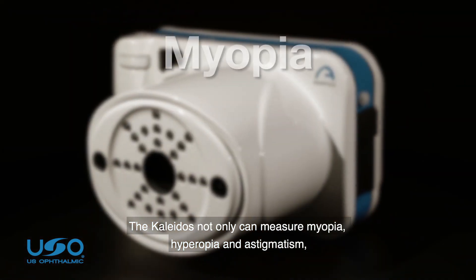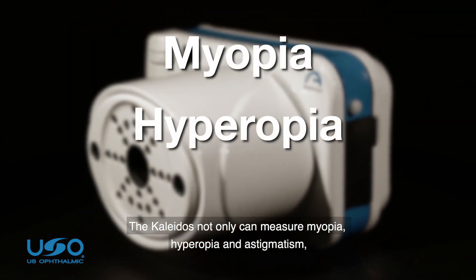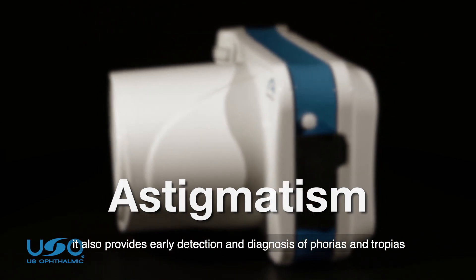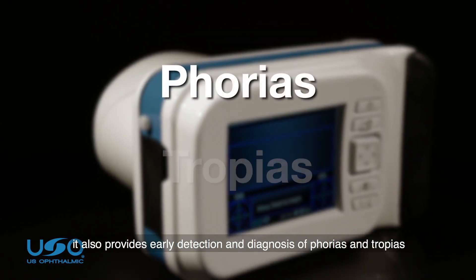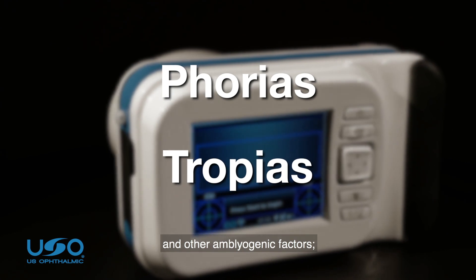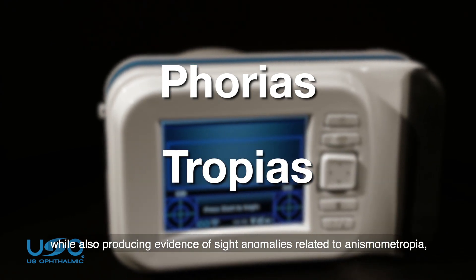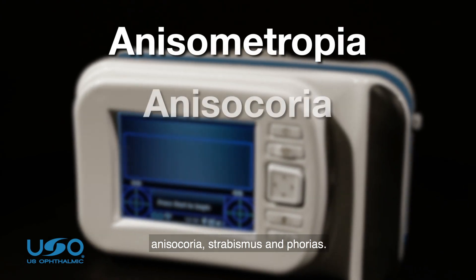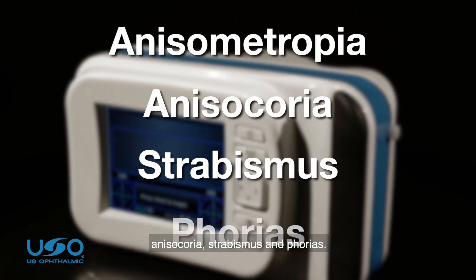The Colitis can not only measure myopia, hyperopia, and astigmatism. It also provides early detection and diagnosis of phorias, tropias, and other amblyogenic factors, while also producing evidence of sight anomalies related to anisometropia, anisocoria, strabismus, and phorias.